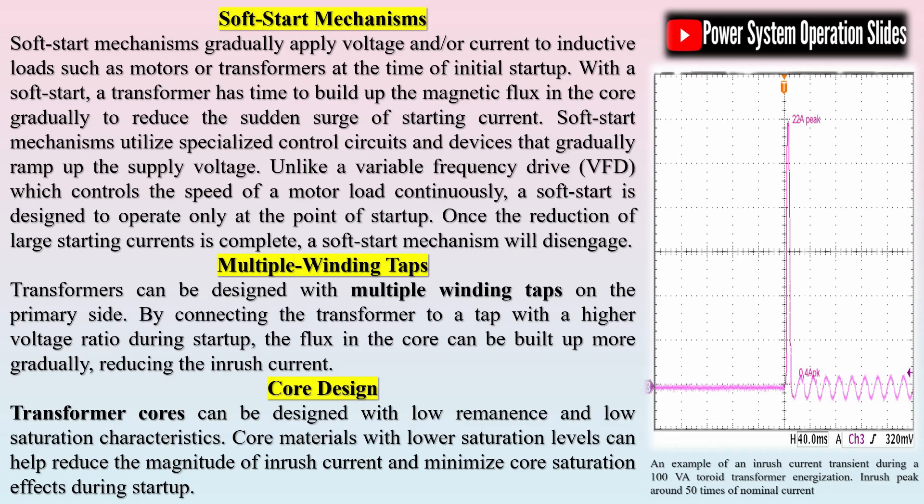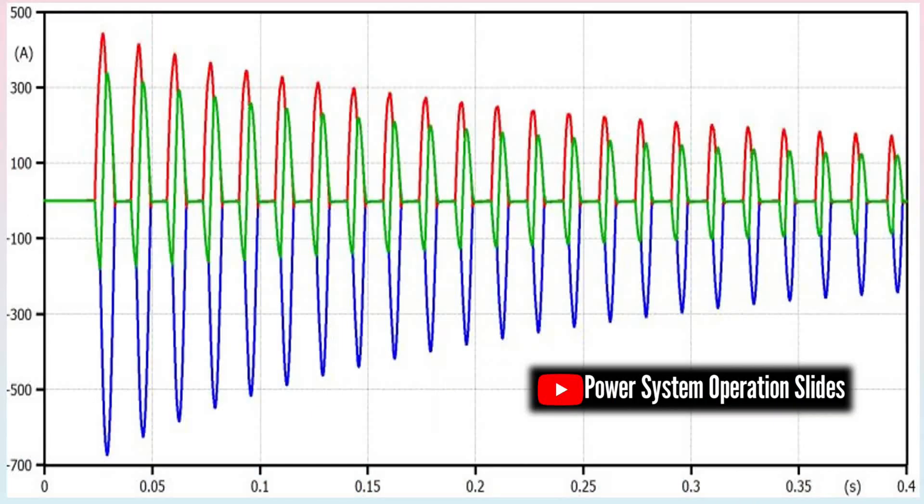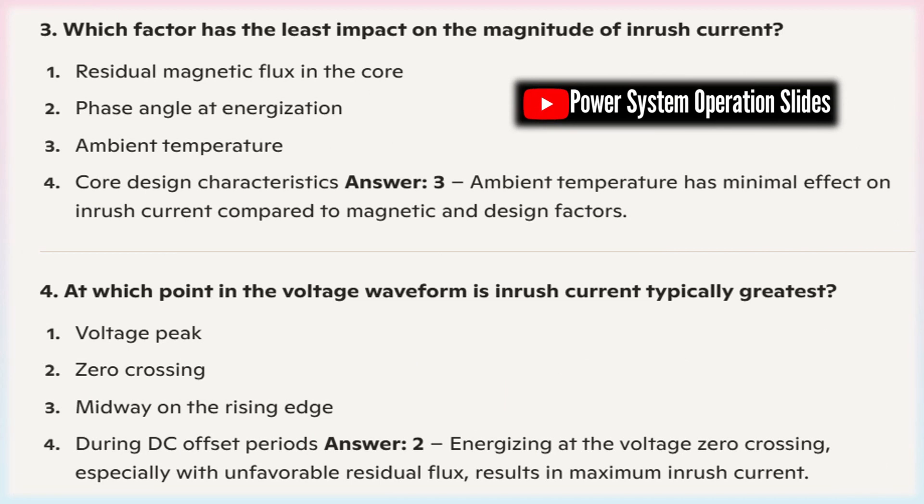Inrush is a normal occurrence when you first energize a transformer. However, in extreme cases, inrush can cause protection devices to trip or even overload the power system or connected equipment. If the inrush current is excessively high, it may cause circuit breakers or the transformer's fuses to trip, resulting in unnecessary power interruptions. A fuse should be selected with a TCC (time-current characteristic) curve that sits to the right of the transformer's inrush curve. Overcurrent protection devices must be coordinated to allow for transformer inrush current; otherwise, nuisance tripping may result from the transformer's exciting current upon energization.